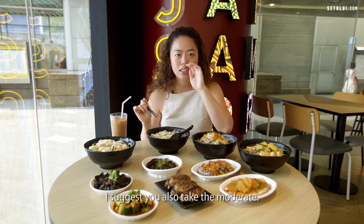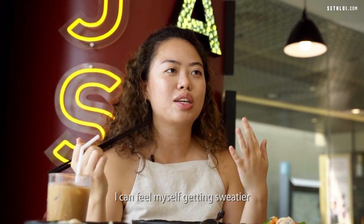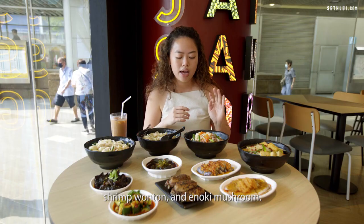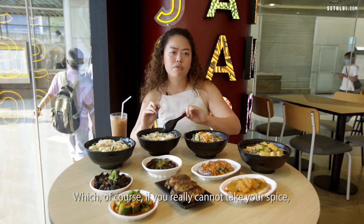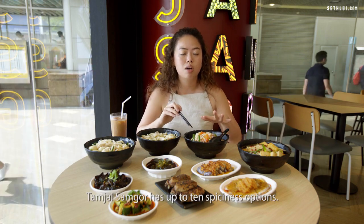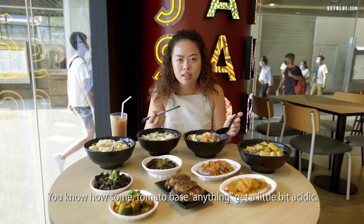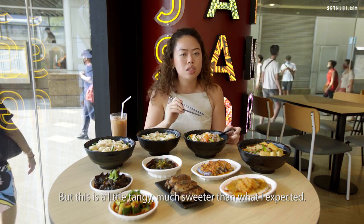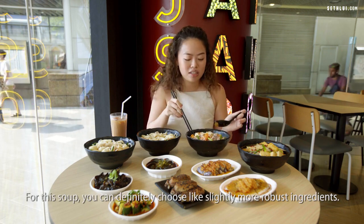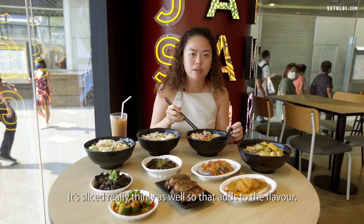If you're good with spice I suggest the moderate level, because as I sip on the soup I can feel myself getting sweatier. Now we have the tomato soup, which comes with premium beef, shrimp wonton, and enoki mushroom, also at one-third mala. If you really can't handle spice, they also have a non-spicy option. The tomato base isn't acidic — it's a little tangy, sweeter than expected, and really comforting. The beef is very tender and sliced really thinly.